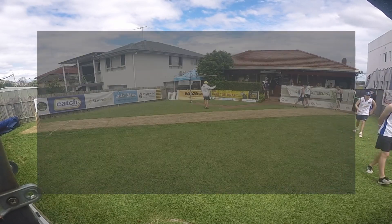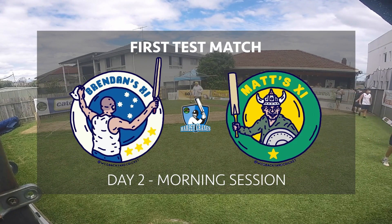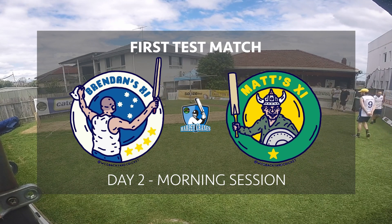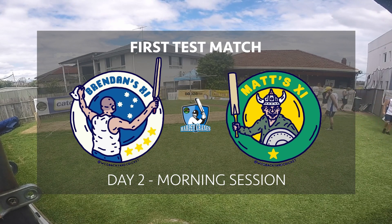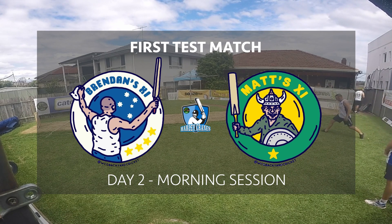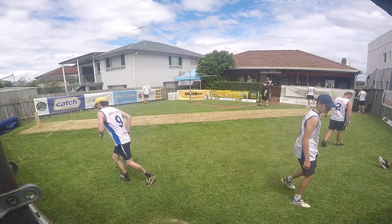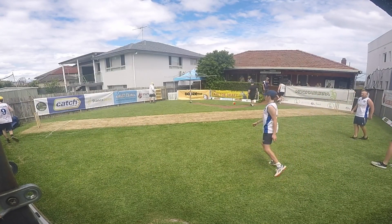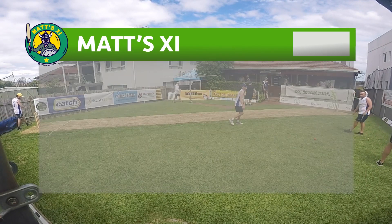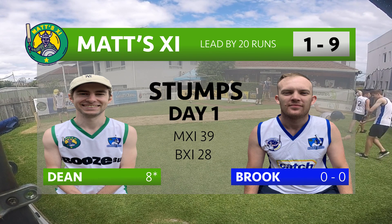Hello everyone and welcome back to the WCG for day two of the first Harley Crane's test match between Brendan's 11 and Matt's 11. Twenty-one wickets fell on a pulsating opening day's play as both sides were bowled out for one of their lowest totals in team history. Matt's 11 were rolled for 39 in their first innings and you'd be forgiven for thinking the test match was already done.